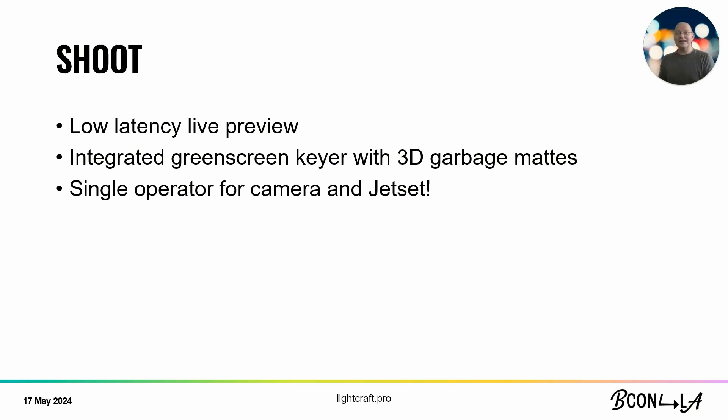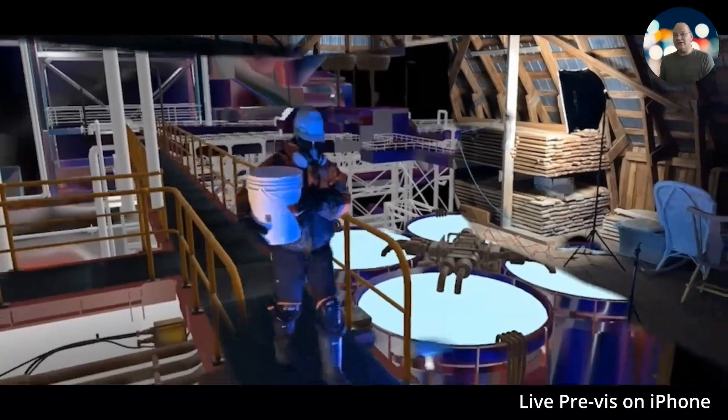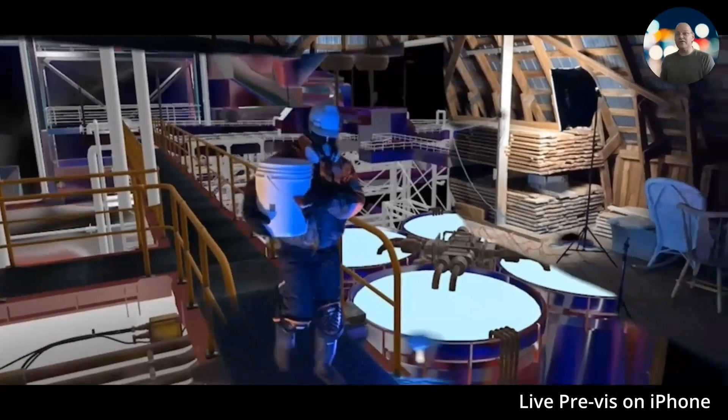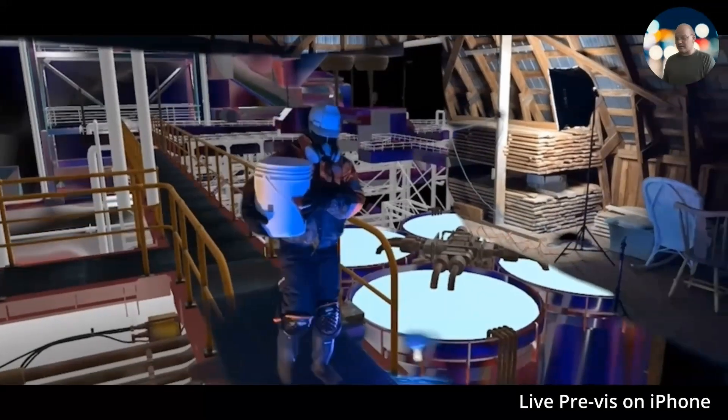Now we're going to shoot. We have a low-latency live preview of the integrated CG and live action scene — that's the core of virtual production. We have a built-in green screen keyer with 3D garbage mattes, so as you move around we can automatically remove the background. It's simple enough to operate that a single operator handles both camera and Jet Set without a dedicated separate virtual production operator for a small shoot. The operator can actually see what they're doing, frame with the factory in the background instead of just guessing, and see how the shot is going to work as the camera tracks.